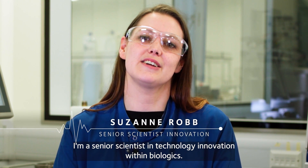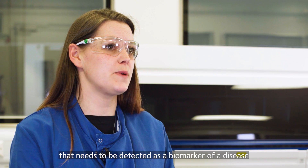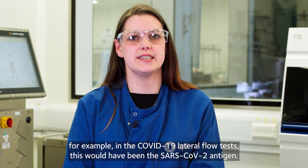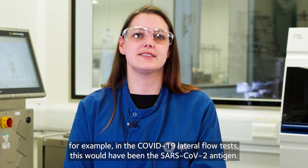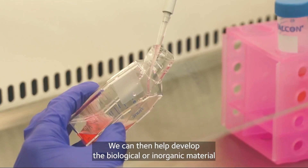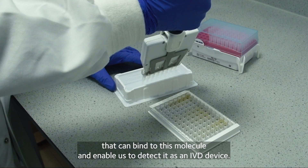Hi, I'm Suzanne Raab, a senior scientist in technology innovation within biologics. When a particular protein or molecule from the body is identified that needs to be detected as a biomarker of a disease — for example, in the COVID-19 lateral flow test this would have been the SARS-CoV-2 antigen — we can then help develop a biological or inorganic material that can bind to this molecule and enable us to detect it as an IVD device.